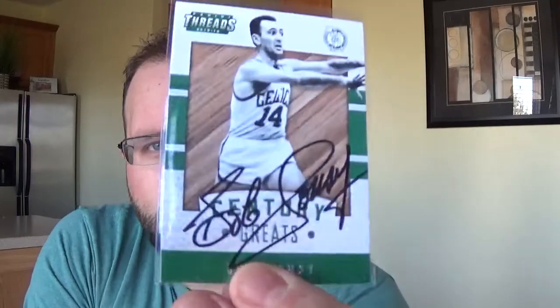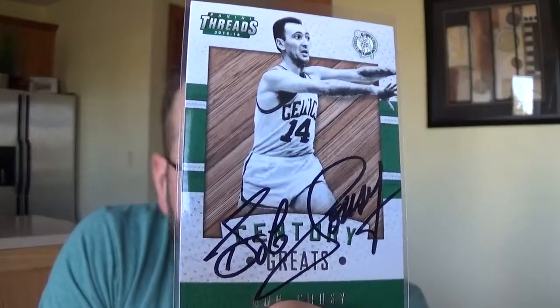Bob Cousy — this was personalized, but I did some personalization removal magic.